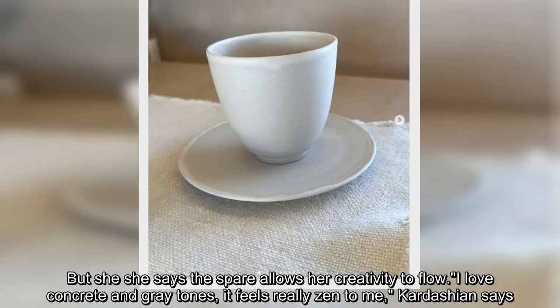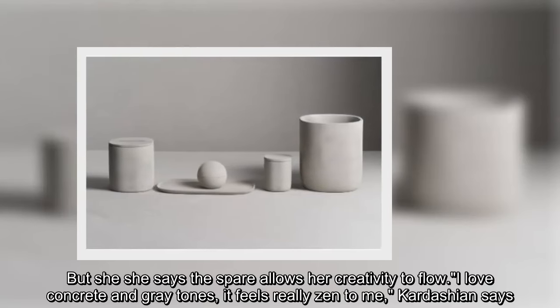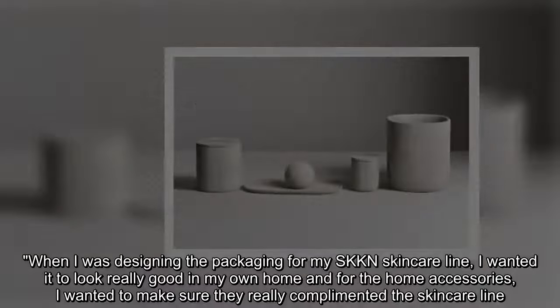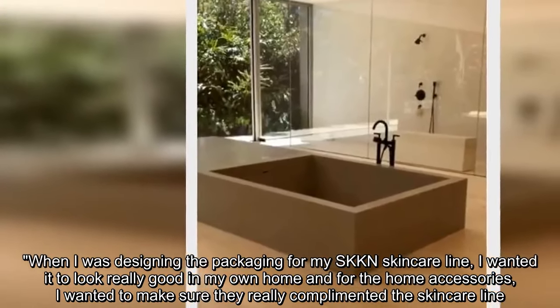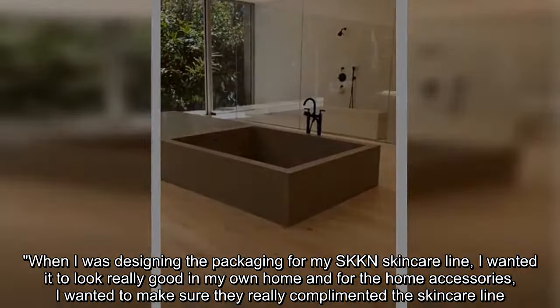But she says the spare aesthetic allows her creativity to flow. 'I love concrete and gray tones, it feels really zen to me,' Kardashian says. 'When I was designing the packaging for my SKKN skincare line, I wanted it to look really good in my own home, and for the home accessories, I wanted to make sure they really complemented the skincare line.'